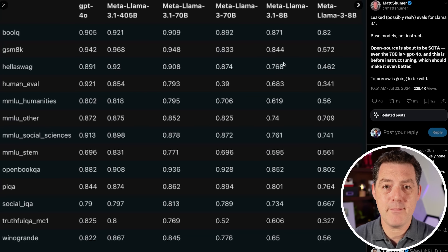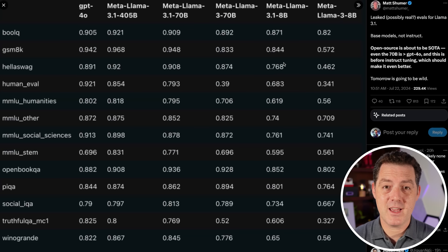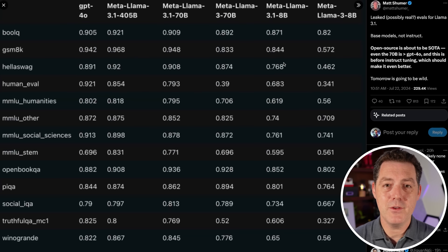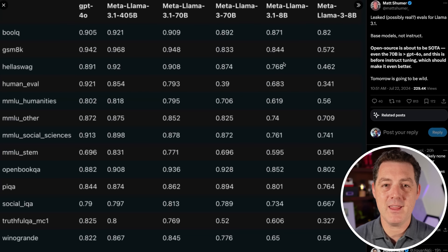Meta Llama 3.1 8B is the one you'll be running locally on your computer, so the fact that it had such a massive improvement — I'm super excited. Think about this: you can run this on your computer essentially for free. And just yesterday I released a tutorial about RouteLLM. If you're a developer or want a powerful local AI system, you can plug this into RouteLLM, have it answer 95 to 98% of all your prompts, and only when necessary send it off to Groq for the massive model. And if you have this running locally, you could do it completely offline — as long as you have electricity or battery power, you can run these models.